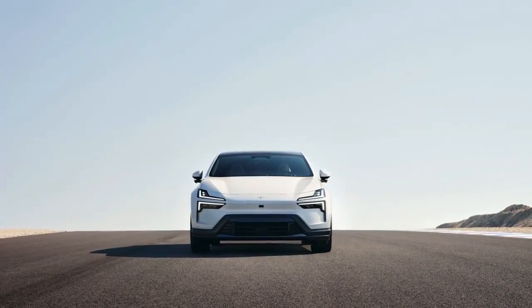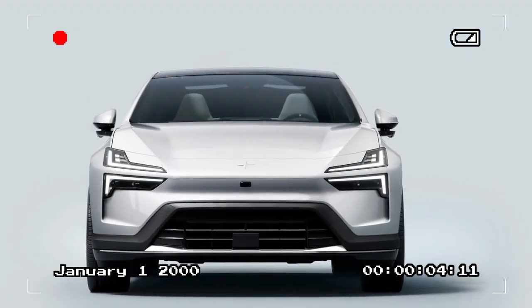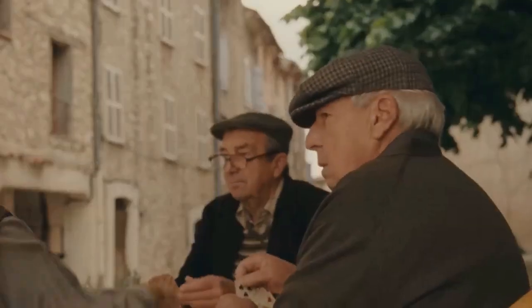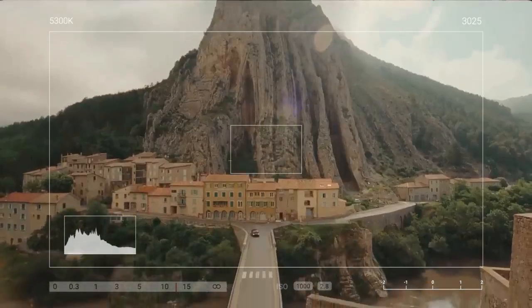We also experienced the Pilot Pack, which adds radar, ultrasonic sensors, and cameras that work together to control the Pilot Assist system. This system can steer, adjust the 4's speed, and execute lane changes. As in the Polestar 3, we were impressed with Pilot Assist but found the lane-keeping aid to be overly proactive, although Spain's narrow lanes might be partly to blame.